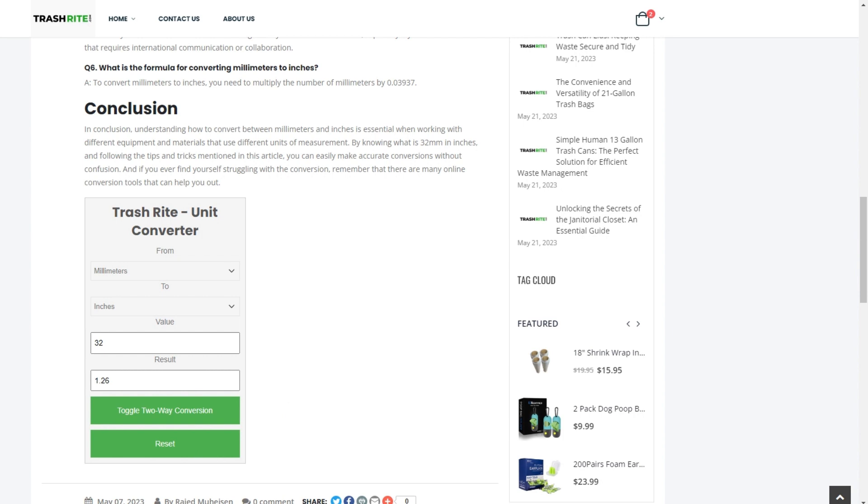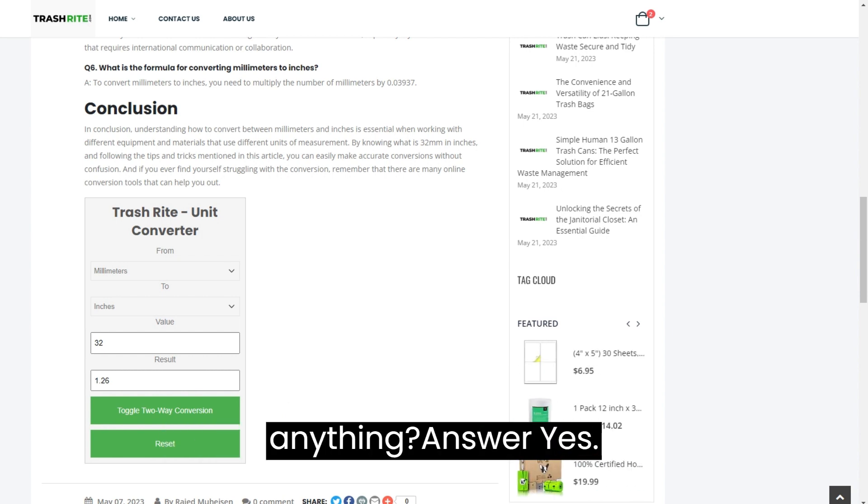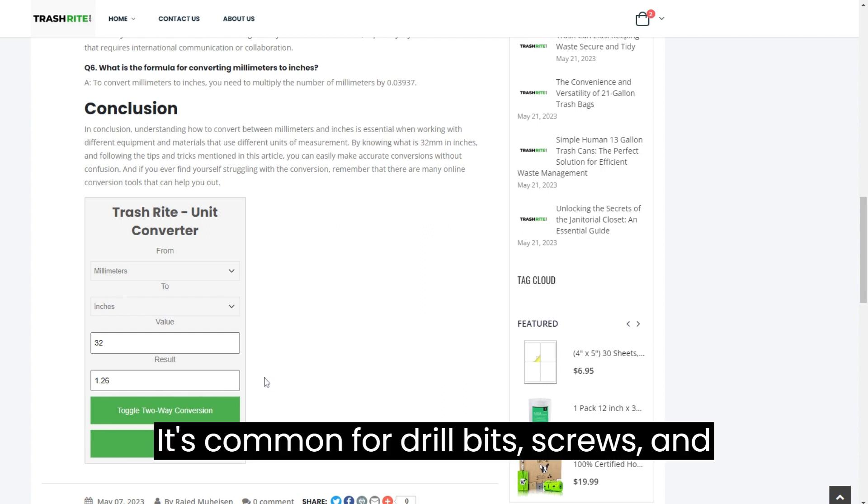Question 3: Is 32 millimetres a standard size for anything? Answer: Yes, it's common for drill bits, screws, and bolts.